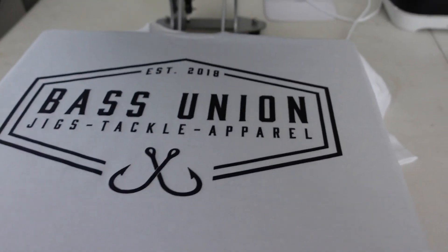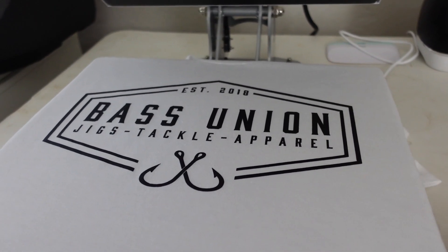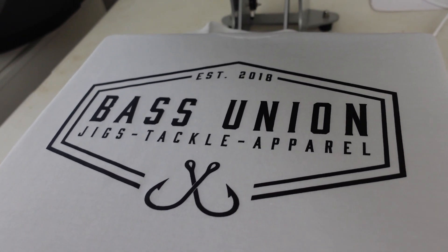That's just my way of thanking you guys for supporting this channel and supporting my brand. Not too bad — a little DIY, doing it all myself. Grassroots right here.